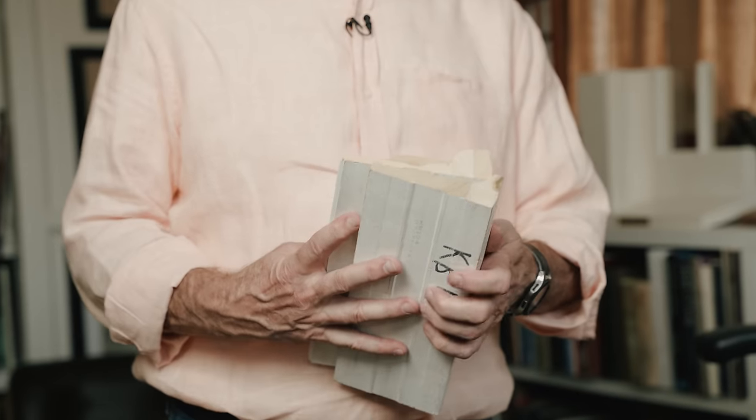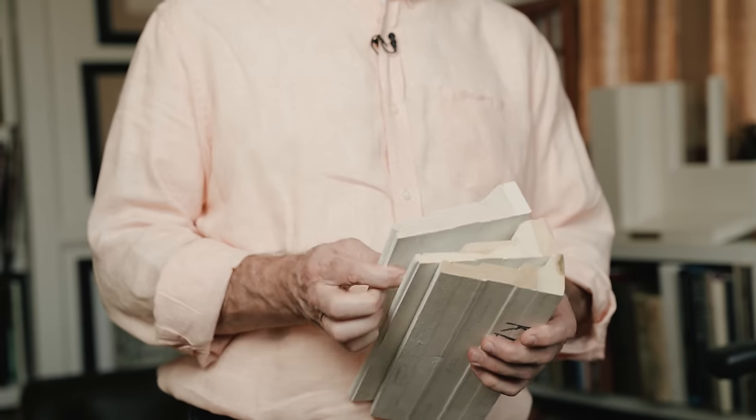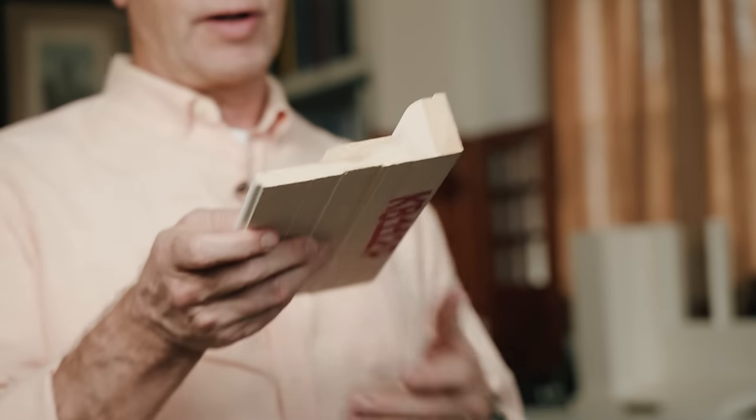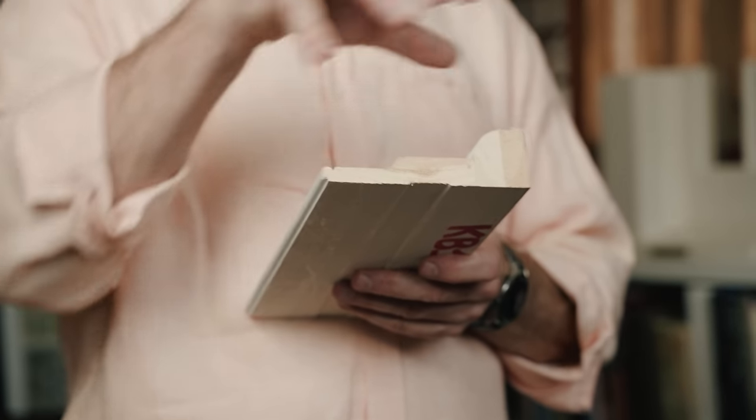Moldings narrate. Moldings communicate. Moldings are a language. Let me show you how that works. I've got three moldings right here: a Federal casing, a Georgian casing, and a Greek Revival casing. Within each period of time, there was a story that caused this molding to look the way it does. This backband with this bulbous cord around it is Georgian.